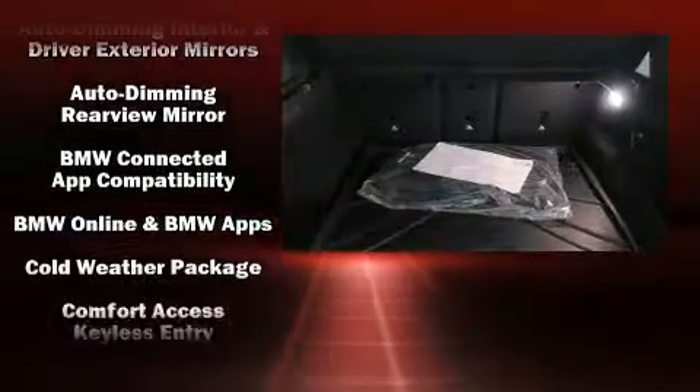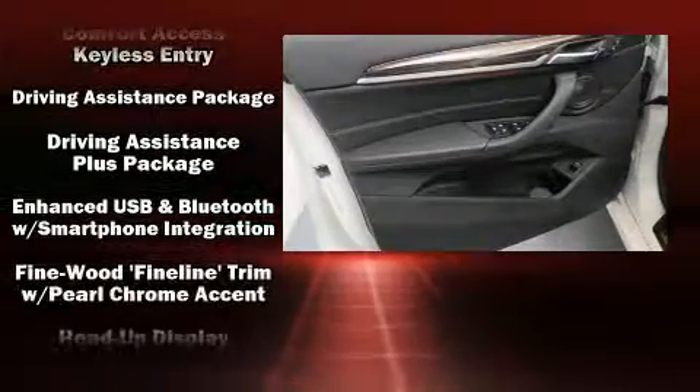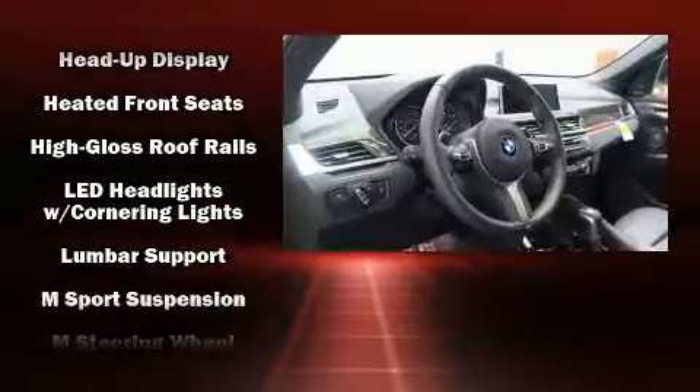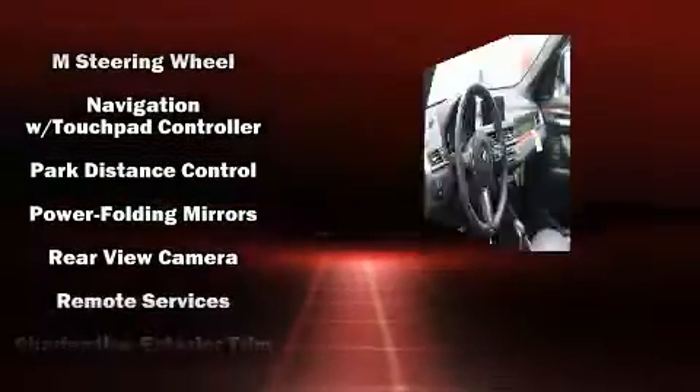Drivers benefit by not having to take their eyes off the road. BMW also prioritized safety and security with features such as head curtain airbags, a panic alarm, and four-wheel disc brakes with ABS.